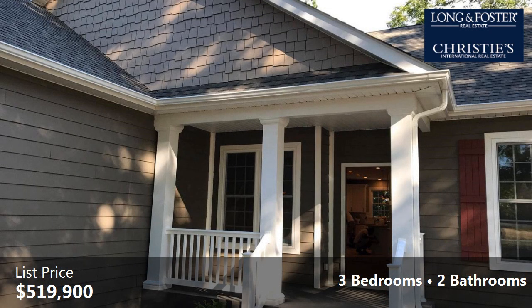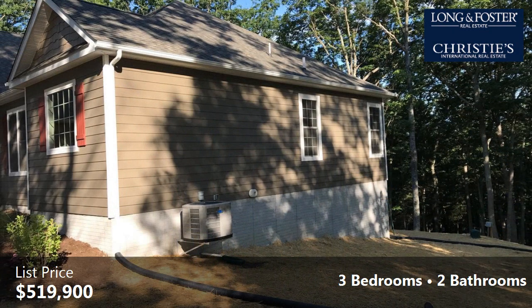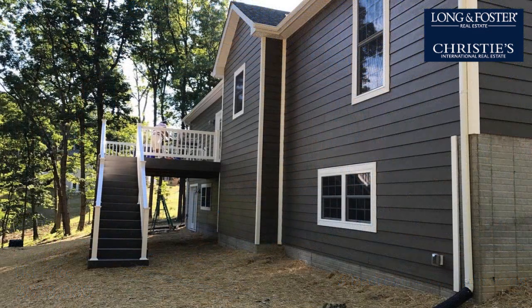Interior features of this property include a basement. On the outside, this property features a shingle roof. The approximate square footage is 2,364 square feet.